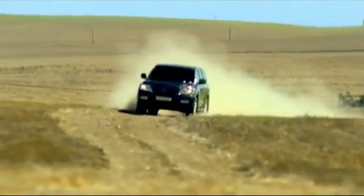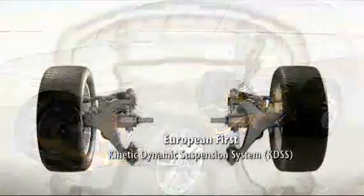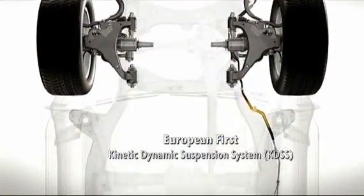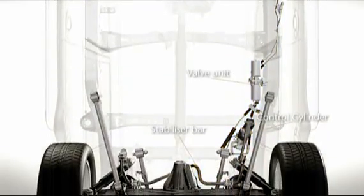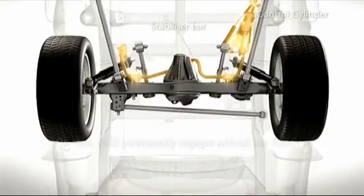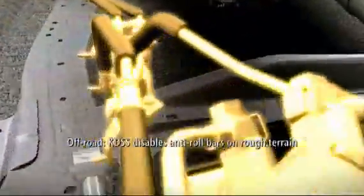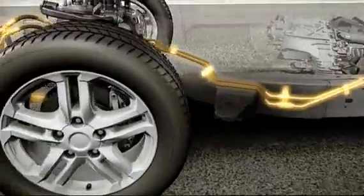The Land Cruiser V8 is available with two brand new suspension control technologies. The Kinetic Dynamic Suspension System, or KDSS, is a European first. It automatically adjusts the front and rear stabilizer bars to suit the terrain. On-road, active stabilizing is permanently engaged, helping to control body roll, but as soon as you head off-road, the system automatically disables the stabilizers to improve rough ground performance.